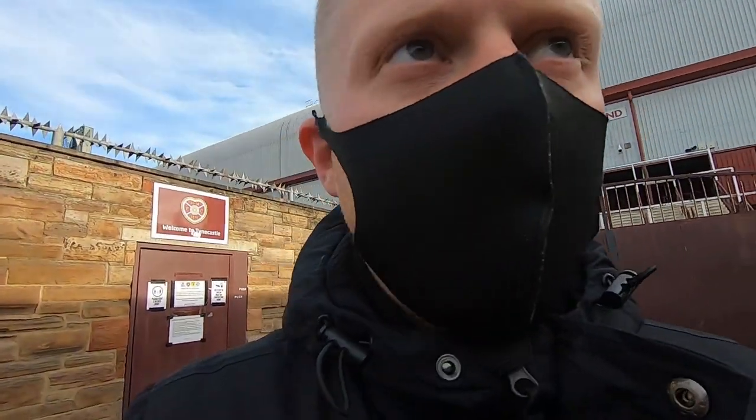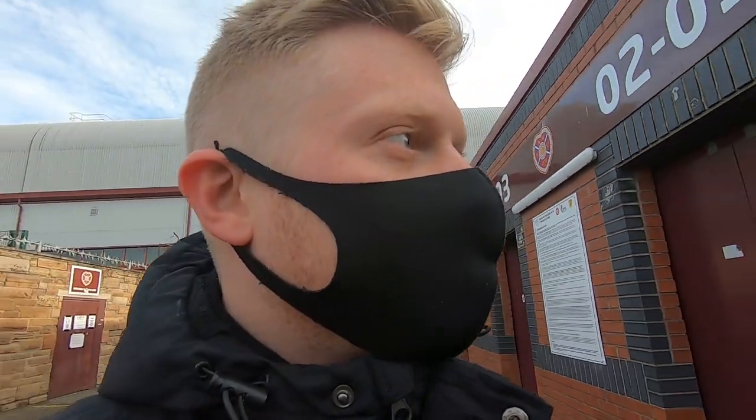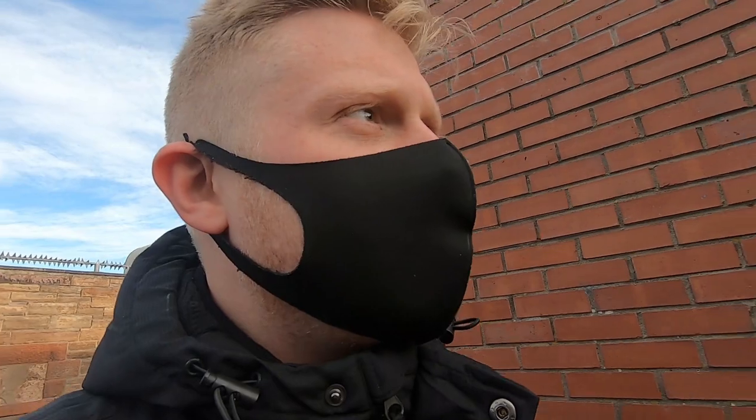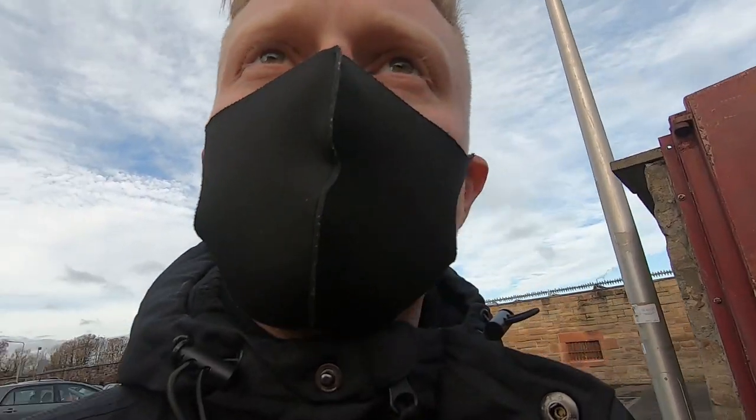So here I am at the home of Hearts, Tyne Castle Park. I've got a Hearts video coming up today and I do have a little intro to tell you, but firstly there is a part that's open just here — I'm going to have a look if I can get in.